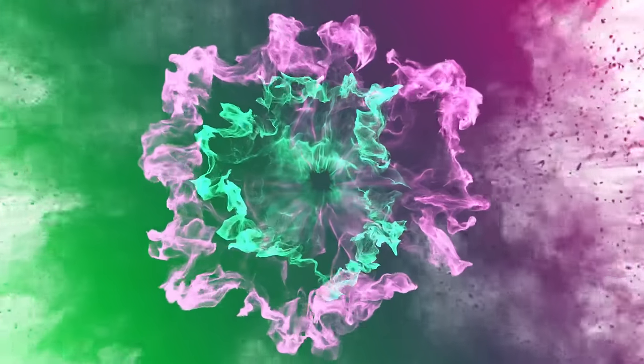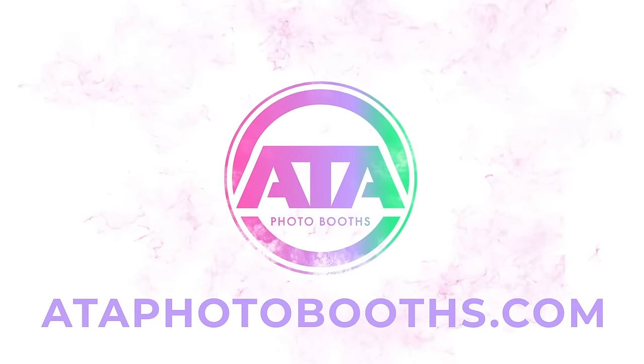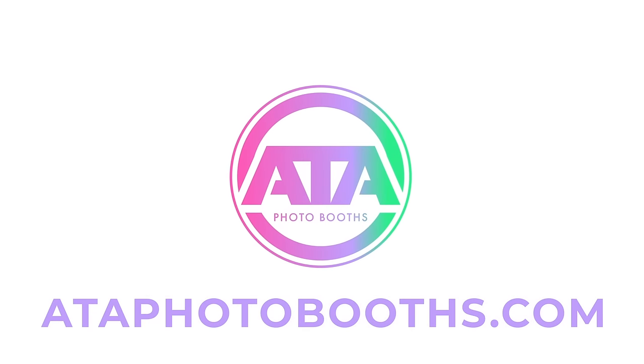At ATA Photo Booths, we want to see you succeed. Subscribe to our channel or visit atafotobooths.com for more helpful tips for building a profitable photo booth business. Have a great day.